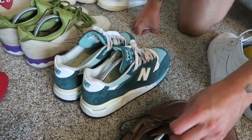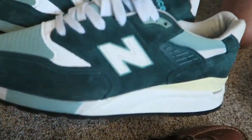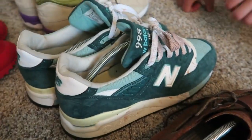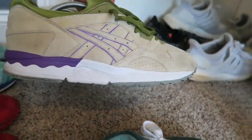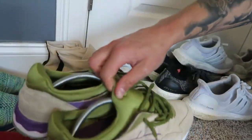Got these New Balance 998s — absolutely destroyed with some kind of liquor, they're gross. Got the pistachio Extra Butter Asics — these are crazy, but they're not my size anymore so I really don't touch them. They're basically brand new, but Asics are clean.